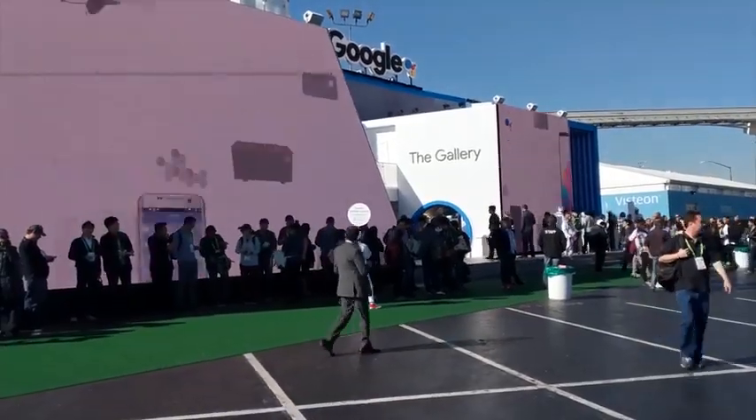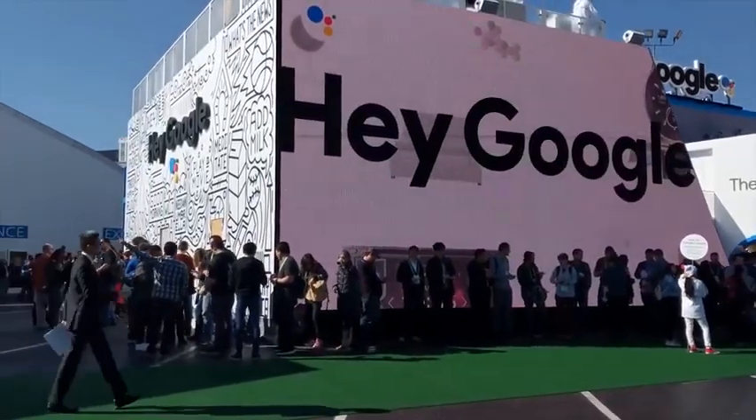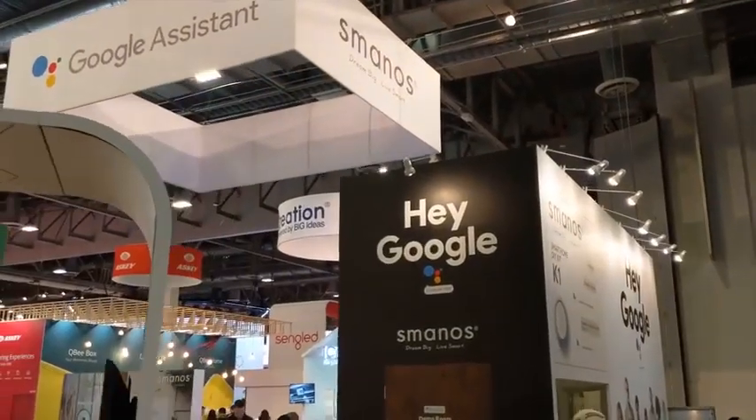Alright guys, CES 2018 is finally over — the door is shut, people are walking out, and it's time to go home. But before we leave, I want to give you my best pieces of tech I found this year in our Never Bought Awards. Google came and owned the show — they had Google Assistant everywhere, lots of devices, you name it. Google said this was their show to own.